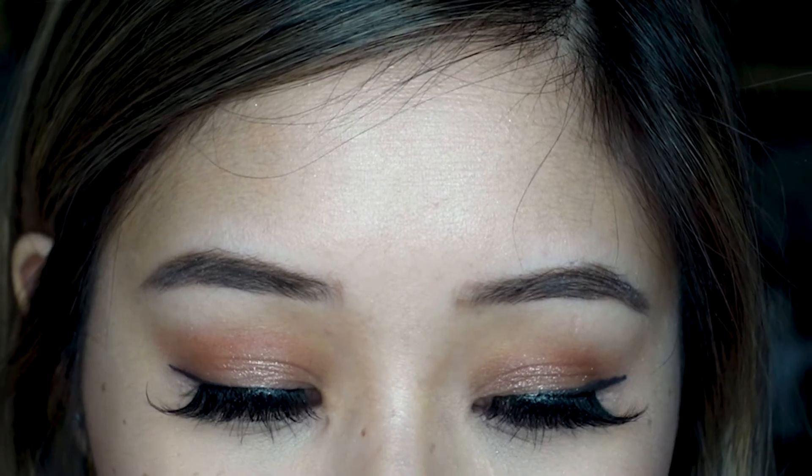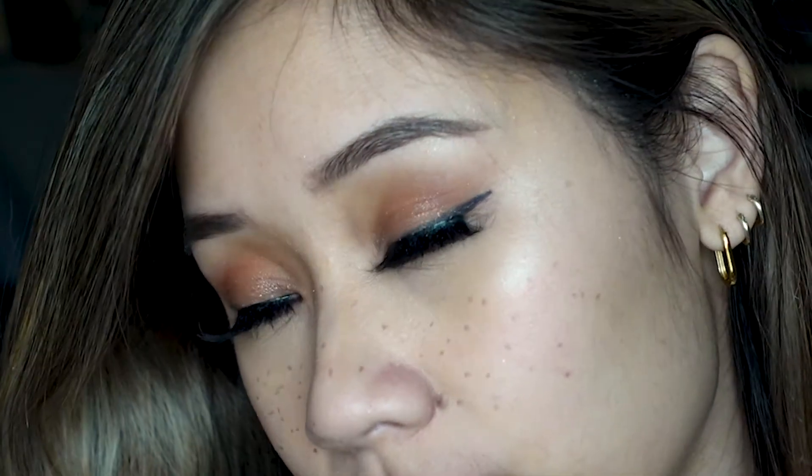Welcome back to my channel. This video is sponsored by YesStyle, and this is my version of an easy smoky brown-red look. I'm going to be starting off with my primer — Milk Makeup Hydro Grip.